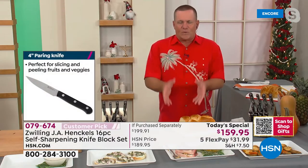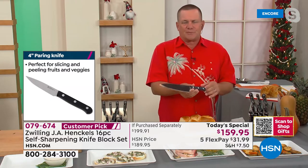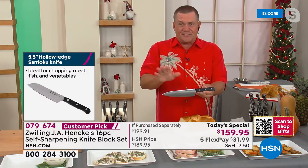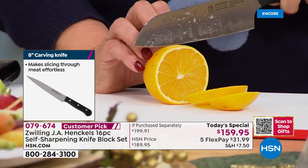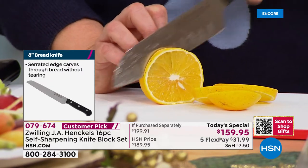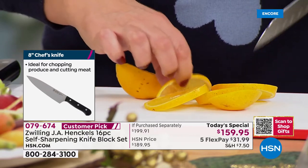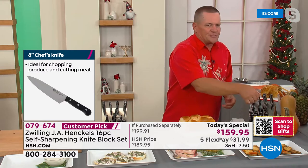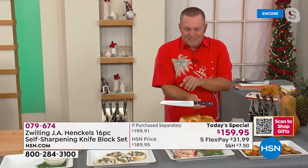The value today is absolutely amazing. You can find Zwilling knives in retail stores behind locked glass cases — hundreds of dollars just for a chef's knife. This set has been put together exclusively for HSN. Whether you're using the chef's knife, the slicer, or the Santoku knife — which is fantastic on veggies — I've seen bread knives for $80 that say 'use on bread only.' Here's a knife you can do so much more with.